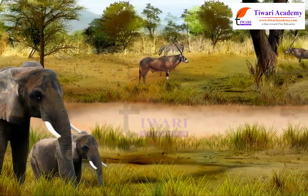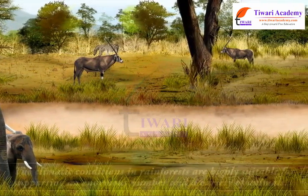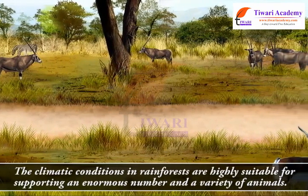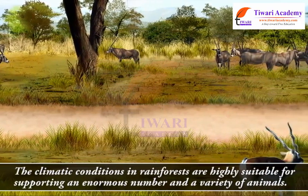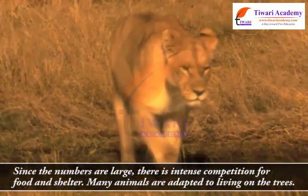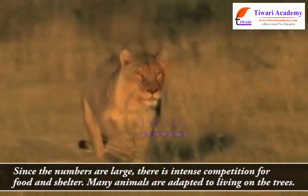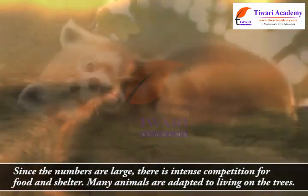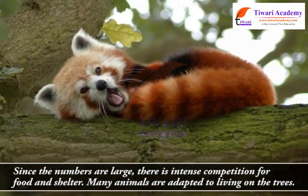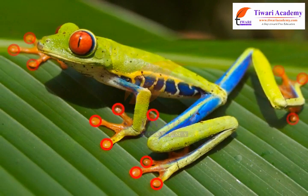The climatic conditions in rainforests are highly suitable for supporting an enormous number and a wide variety of animals. Since the numbers are large, there is intense competition for food and shelter. Many animals are adapted to living on the trees.